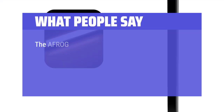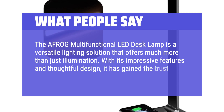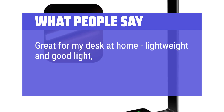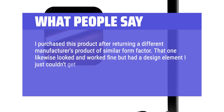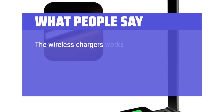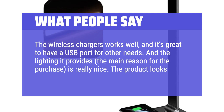What people say: The AFRIG multifunctional LED desk lamp is a versatile lighting solution that offers much more than just illumination. With its impressive features and thoughtful design, it has gained the trust of over 1 million American families. Great for my desk at home — lightweight and good light, and really nice to have easy access to a charger. I purchased this after returning a similar product that had a design element I just couldn't get used to. This one hit all the marks: the wireless charger works well, there's a USB port for other needs, and the lighting — the main reason for the purchase — is really nice. The product looks and feels well made.